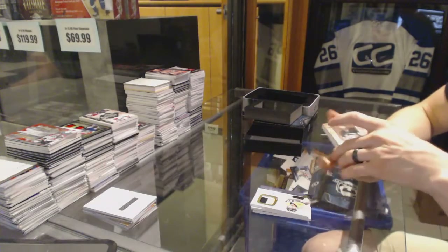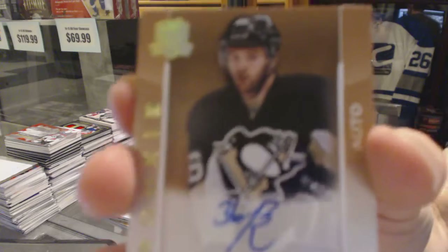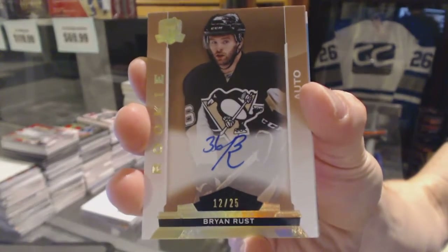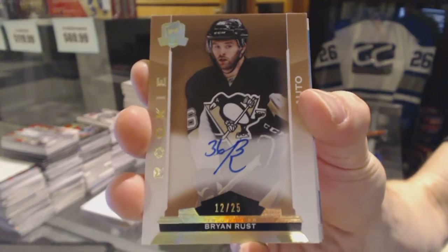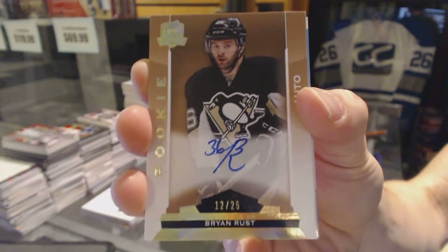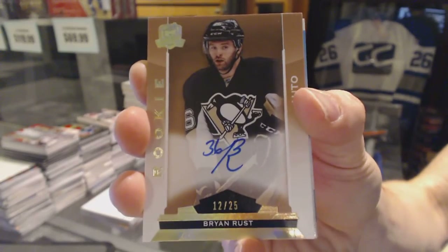We've got a gold rookie autograph, number 12 of 25, Brian Rust. Oh, how this one has gone up in value since the Cup Finals. 12 of 25, Brian Rust.